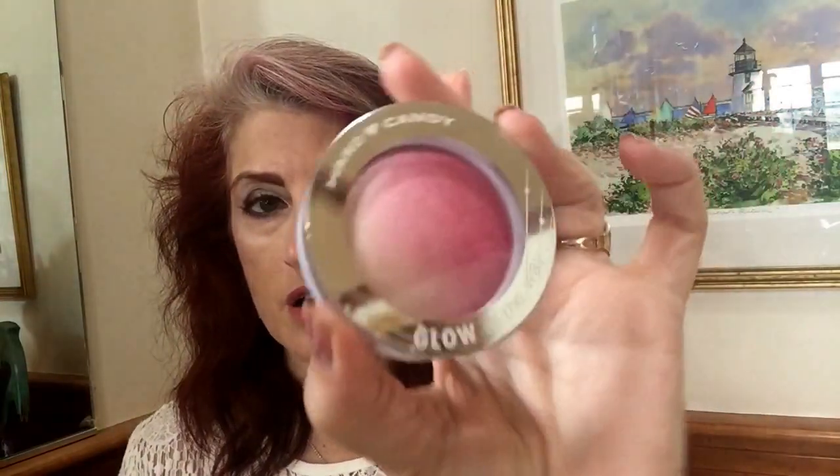I am in love with Hard Candy Glow All The Way in Sunburst. I loved it so much that I bought another one as a backup. It's really shiny — it's almost like a blush with highlighter built in. So pretty. Love this.